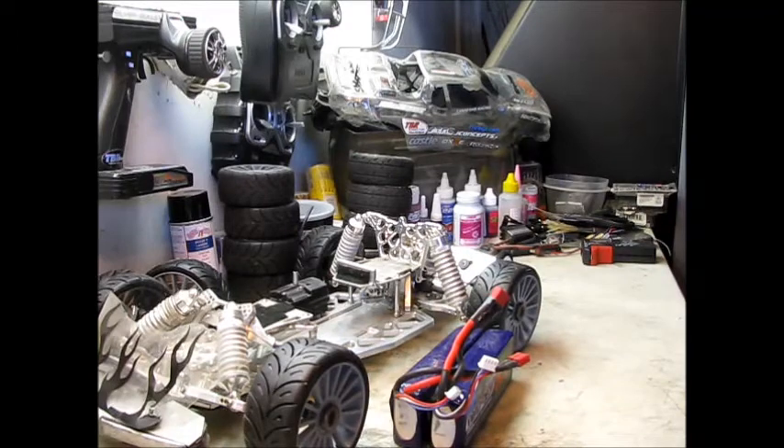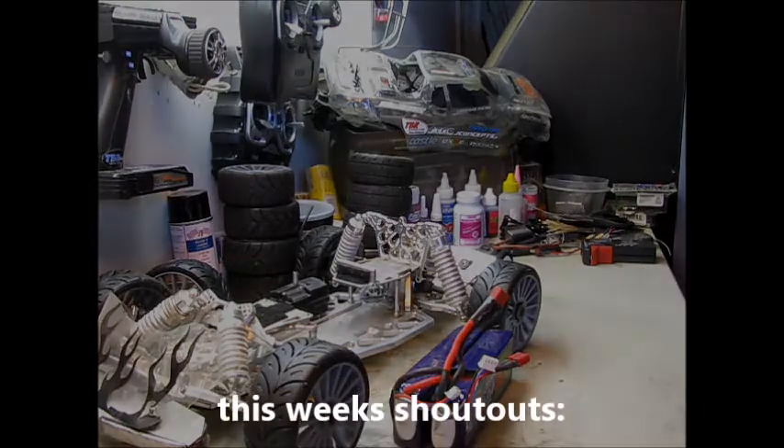That's about it. Still getting my crawler ready for Axle Fest, which is coming up fast — about two weekends from now. If you want a shoutout, make sure you ask for one in the comments below. More than happy to give you one — talk to you guys later. Peace.